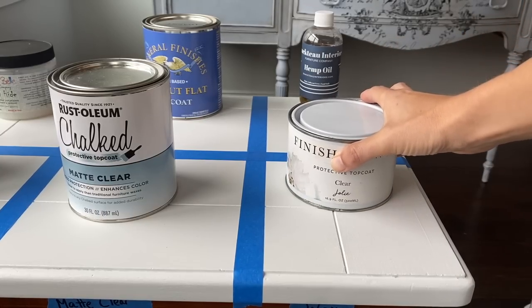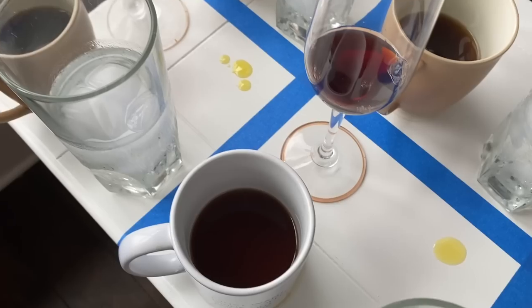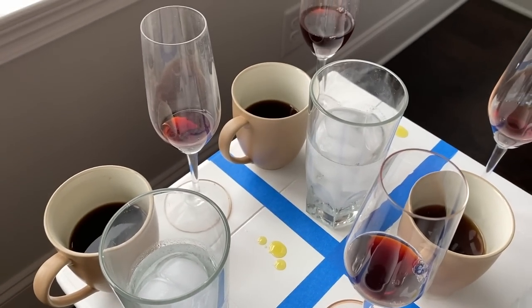It's Christina from Pretty Distressed. Welcome back to my channel. Have you ever been super confused when it comes to choosing a top coat for your painted piece of furniture? There are so many options and my goal today is to take all the guesswork out for you. I'm going to be testing top coats out head to head over white chalk paint. Will it yellow? How durable is it? How easy is it to put on?